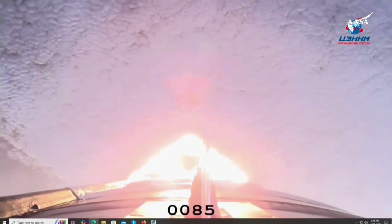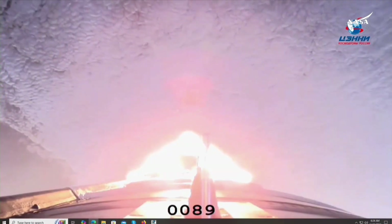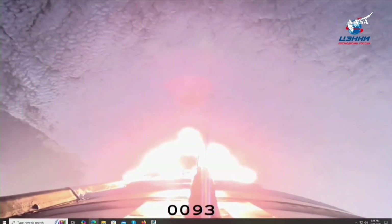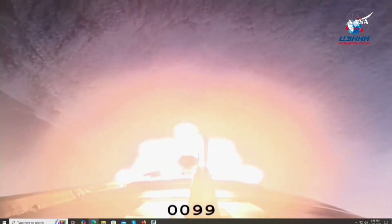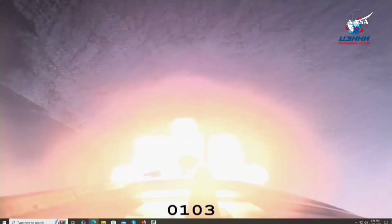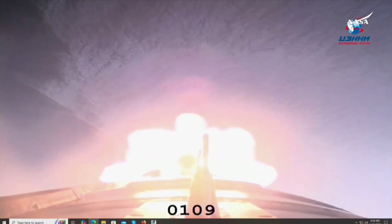In less than 10 seconds we'll begin the first stage separation and the launch shroud will be jettisoned to begin the core stage — the second stage of the journey. First stage confirms separation. The boosters have departed and the vehicle is stable as the second stage gets underway.